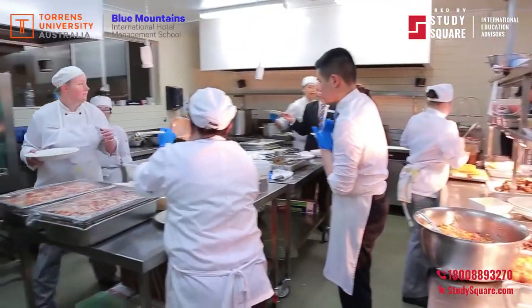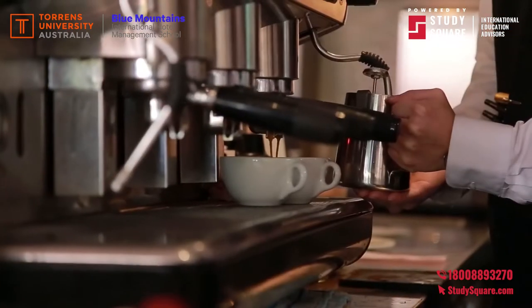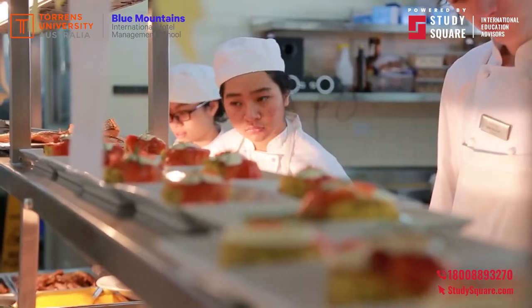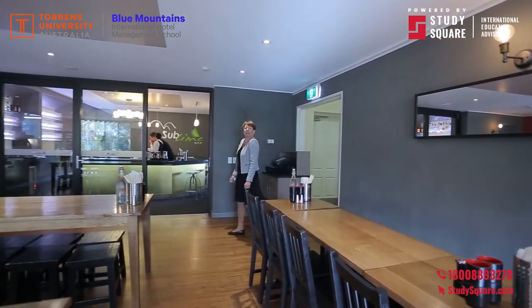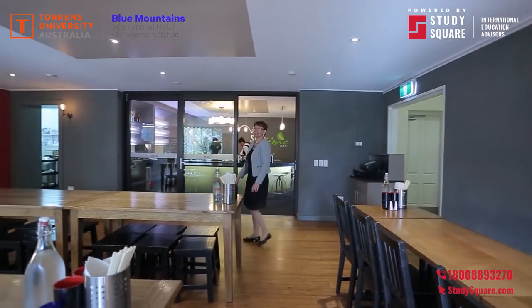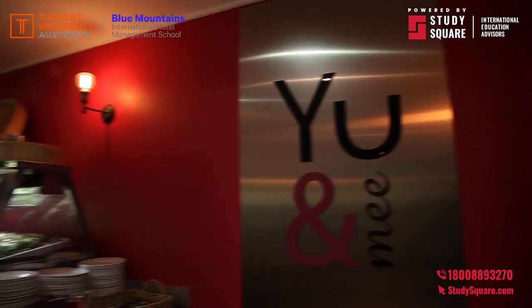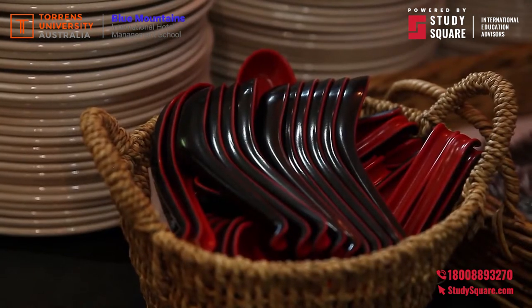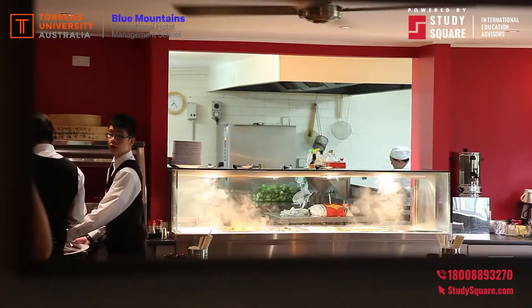First of all, I think we'll go to the Food and Beverage department. As we have a simulated hotel environment here, we wanted to meet and exceed our industry expectations. Over the last couple of years, the dining areas have undergone an extensive upgrade to ensure that this happens.